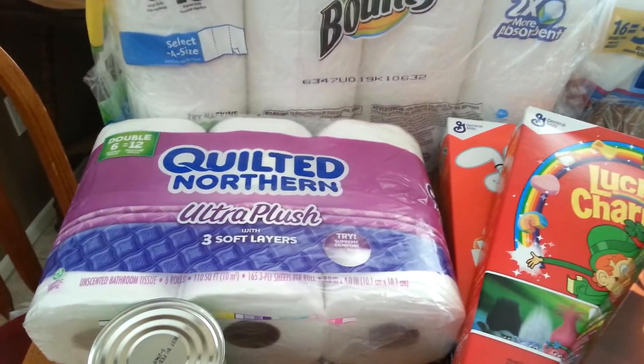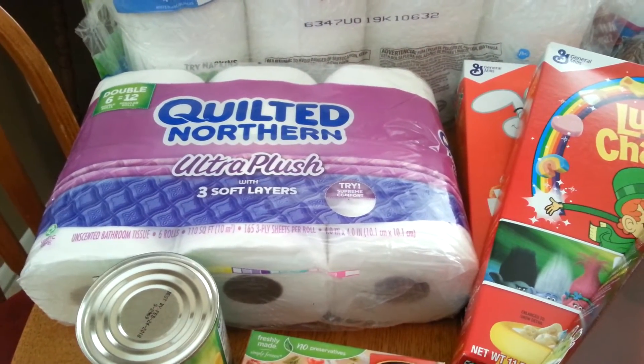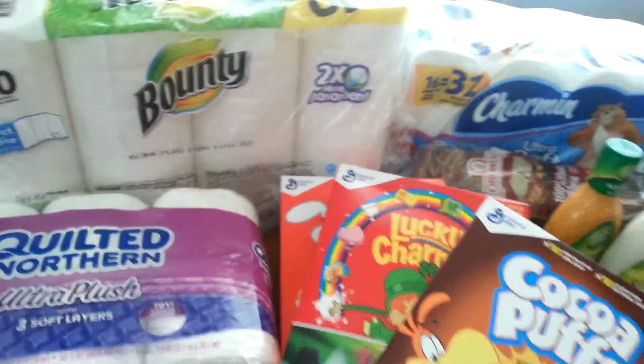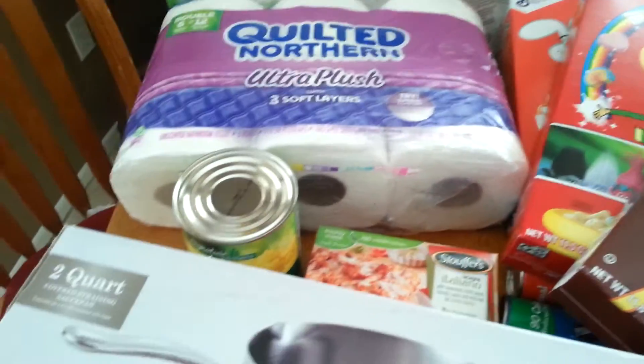I got some Quilted Northern — it's my favorite. It was $3.99. I had a $1 coupon and there's a $0.75 Ibotta rebate. I have to start stocking up again on toilet paper, so I'll be doing a lot of toilet paper deals in the next month or two.